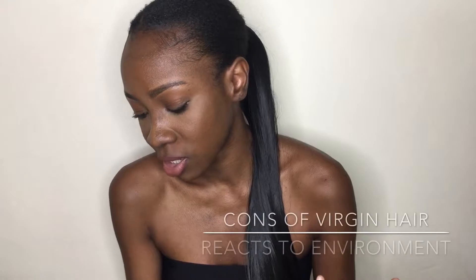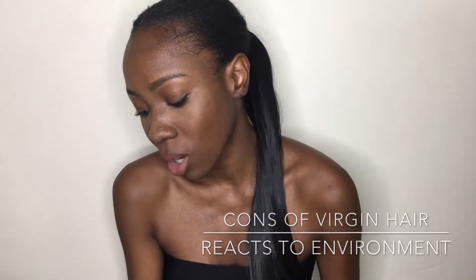Just like with natural hair, if you wanted to style curly hair, it reacts to the environment. Sometimes you can walk outside and the hair decides to frizz up, just like real hair. Those are the pros and cons of virgin hair.